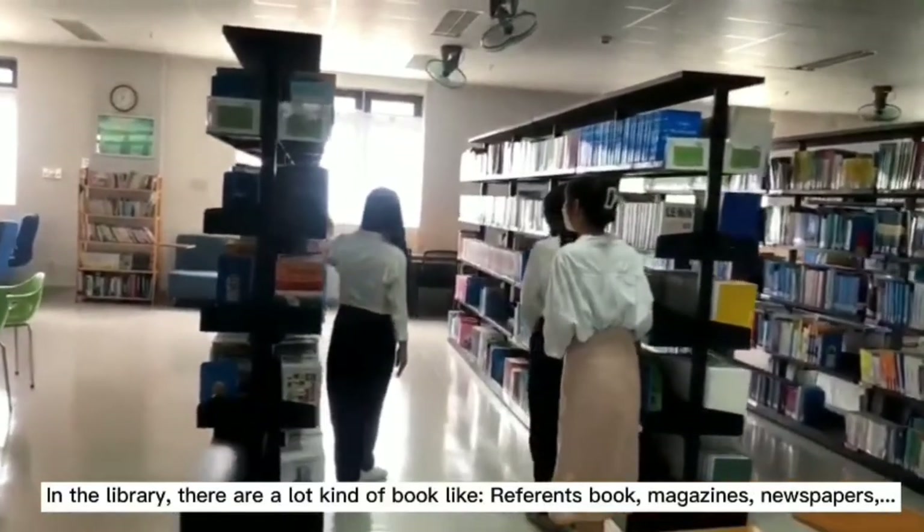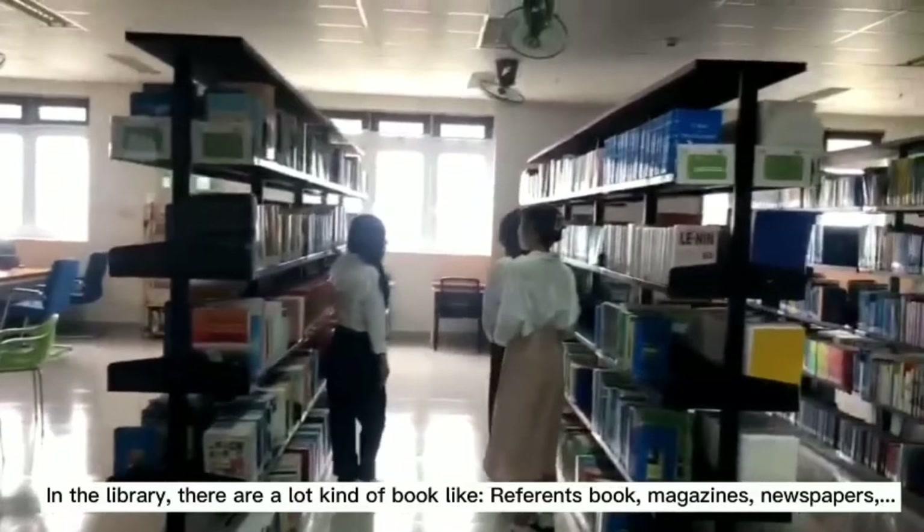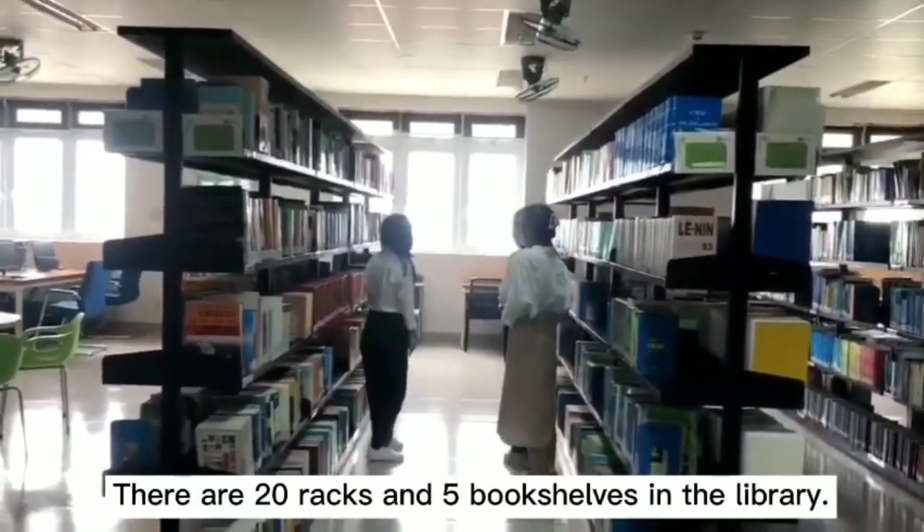In the library, there are lots of books like reference books, magazines, and newspapers. There are 20 reading rooms and a large book collection in the library.